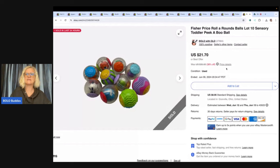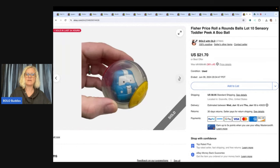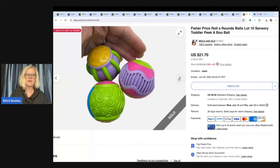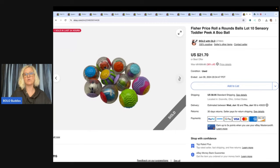These are Fisher Price Roll Around Balls. If you don't know about these, they are sensory toys for babies or small children and they also come in blocks. I always pick these up — 'Peekaboo' is a good keyword and they always sell. I sold these for $18 with the buyer paying shipping and I got these at the Goodwill for $3.